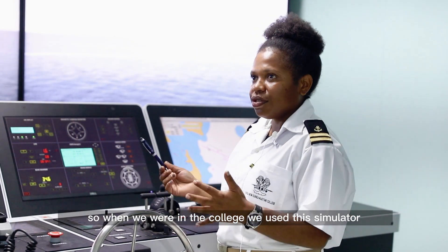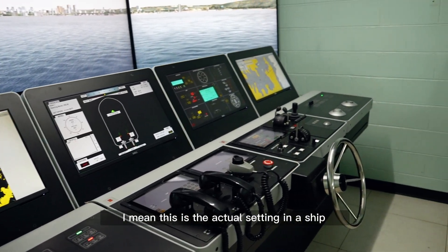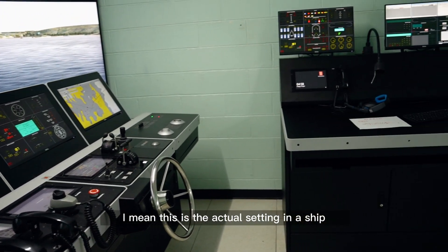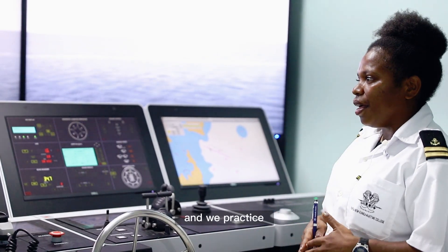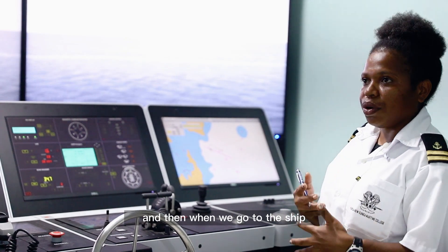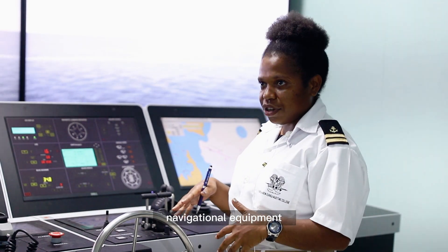When we're in the college, we use this simulator — this is the actual setting of a ship. So when we were here, we practiced. And then when we go to the ship, we use this equipment, the navigational equipment.